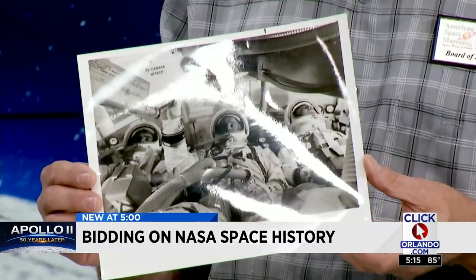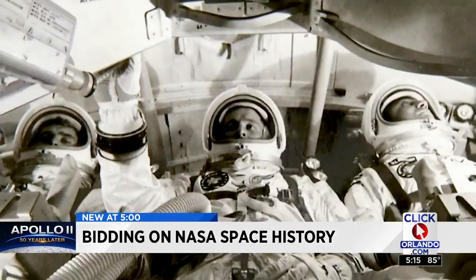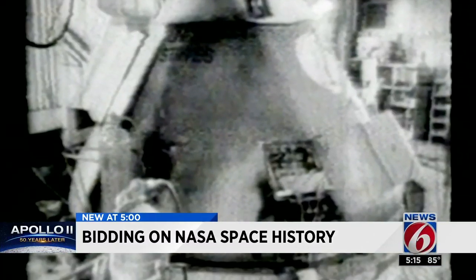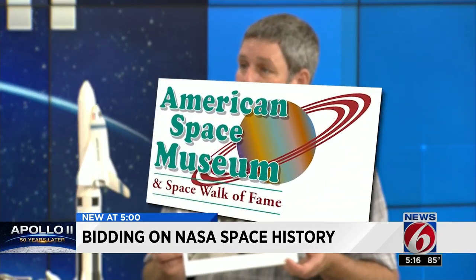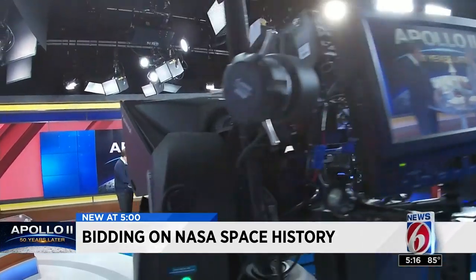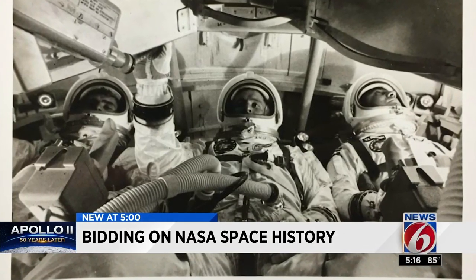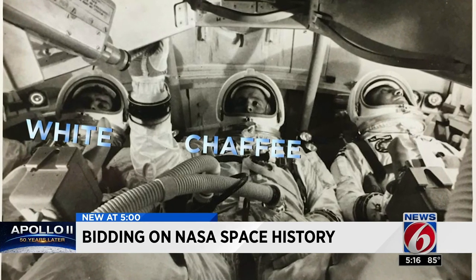A rarity — this photograph? Now half a century later, it's the only one I've ever seen. A collector's holy grail. This photo was taken during training and was released the day before the fire. Chuck Jeffrey, collections analyst for the American Space Museum in Titusville, visited News 6 to provide an exclusive auction preview, including this chilling black-and-white of the ill-fated Apollo 1 crew of White, Chaffee, and Grissom.